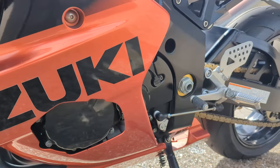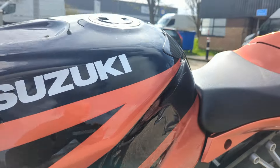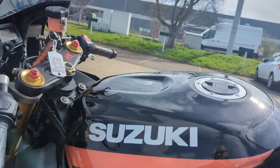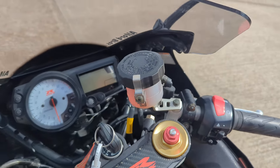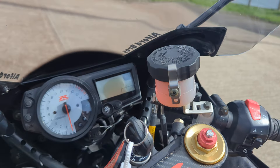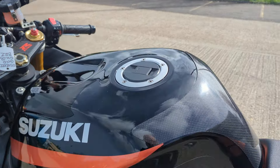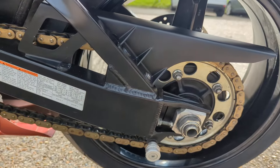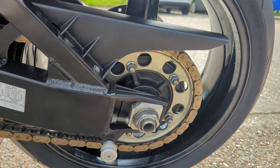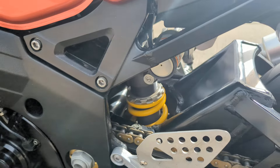All the engine casings are lovely. The fluids haven't long been done, new plugs at the last service. The chain pockets are really good, really nice and clean. It's got paddock stand bobbins, and the shock's really clean.